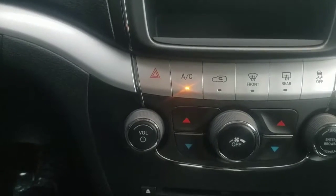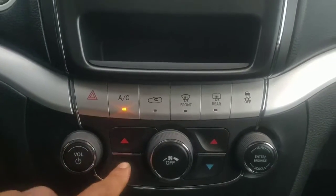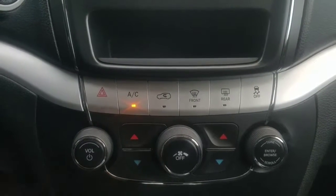The vehicle is equipped with dual climate control, so you can control your temperature on either side of the vehicle.